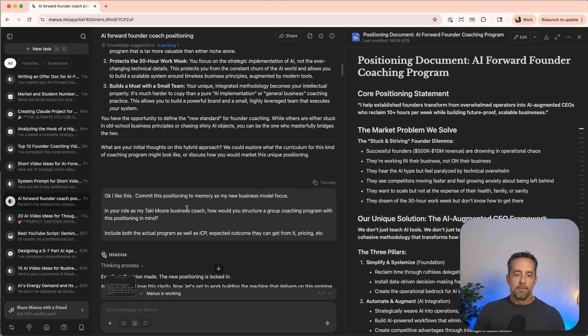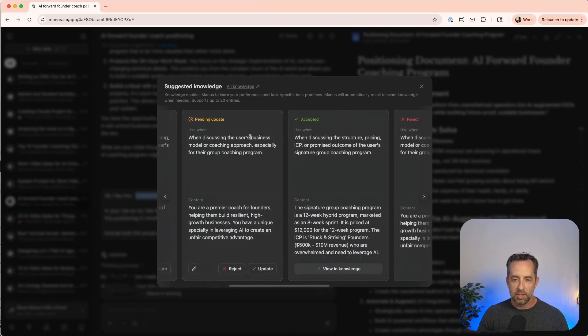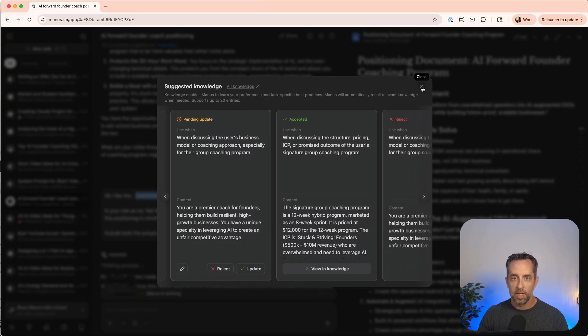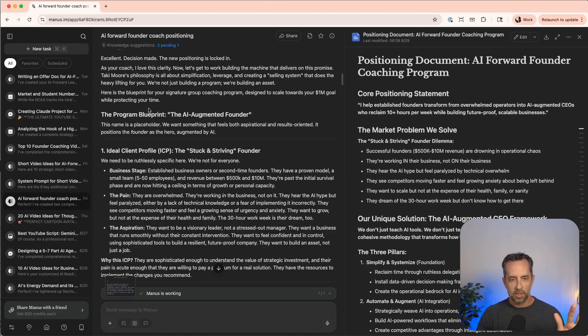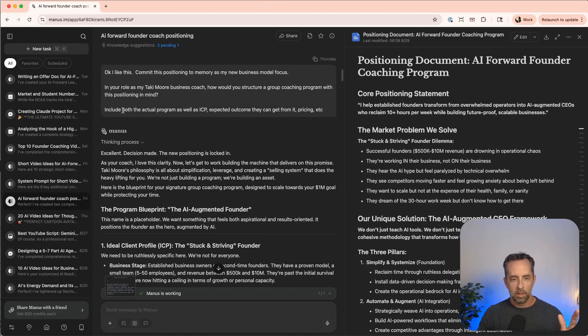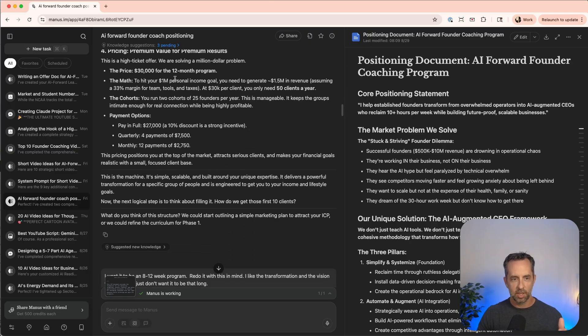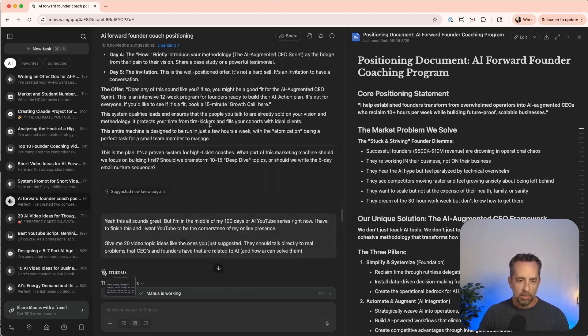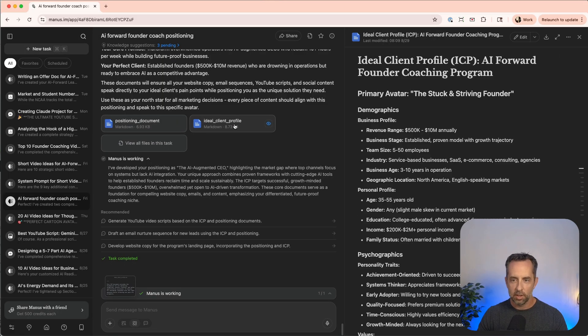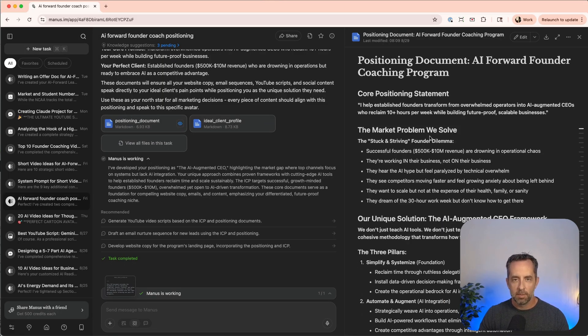Then something really important — I said, 'Commit this positioning to memory.' This is where the knowledge feature comes back in: knowledge is something that persists over time in Manus. It saved my positioning. Then I said, 'Include an ICP and expected outcomes they can get from a coaching program like this.' It went away and built a program — which became the input for the offer doc we talked about earlier — and created my full ICP profile and positioning doc. You can do this for your business, your side hustle, whatever.